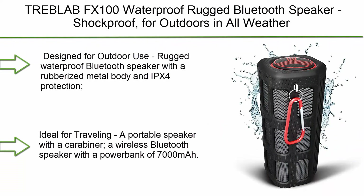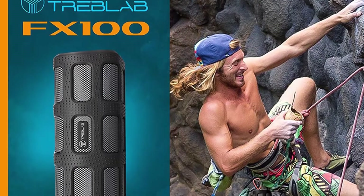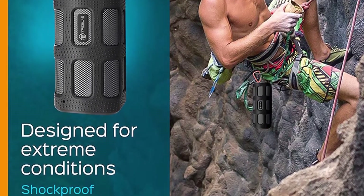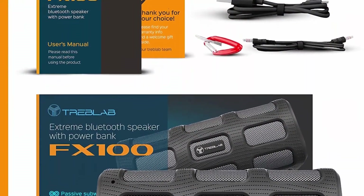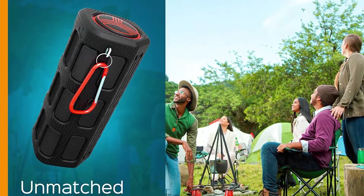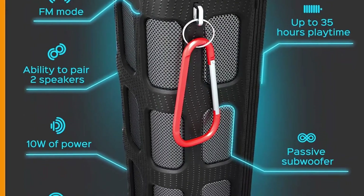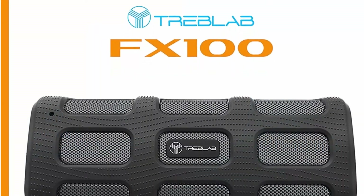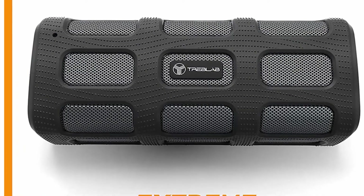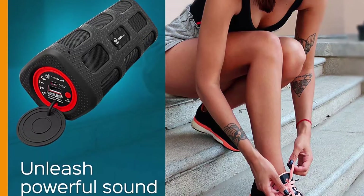Number 9: Trebleab FX 100 waterproof rugged Bluetooth speaker, shockproof for outdoors in all weather, loud, with built-in 7000 mAh power bank, FM mode, portable wireless speaker for travel, golf cart, and bike. Designed for outdoor use with a rubberized metal body and IPX4 protection. It is shockproof and dustproof, ideal for traveling, and includes a carabiner. Dimensions are 7 x 2.75 x 2.75 inches and 21.5 oz weight. Enjoy 35 hours of playtime. Connect two speakers in TWS mode to support surround sound and a stereo effect.